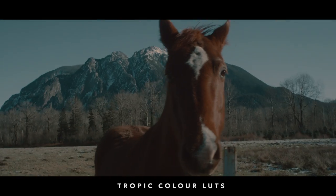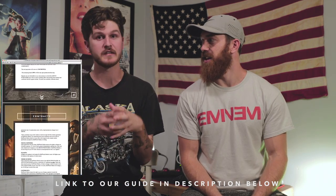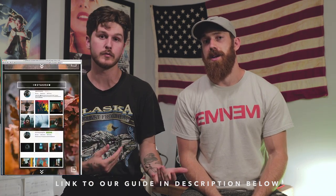Alright guys, that was our five tips for shooting and creating the best music video you possibly can. Hopefully these tips were helpful. This is just grazing our top five — we really do go in depth in a book we wrote, linked below. We also plan on doing dedicated videos on lighting and more camera-specific topics if you guys want that, so let us know in the comments.